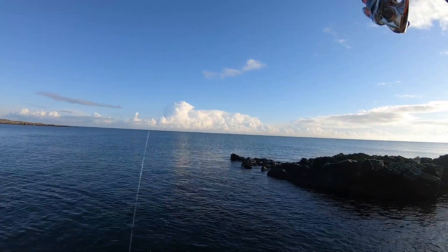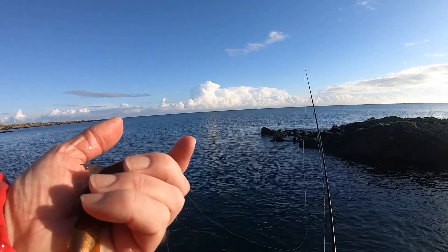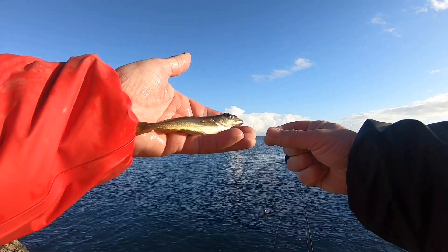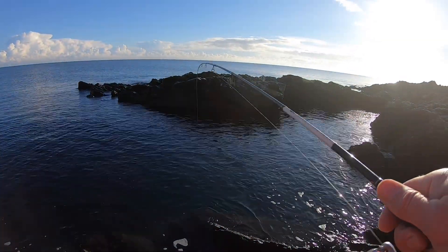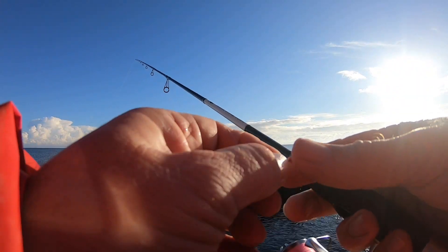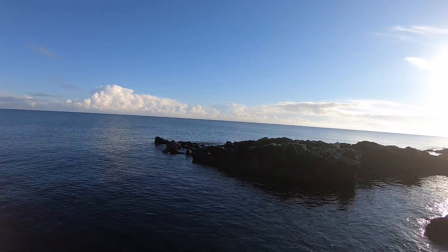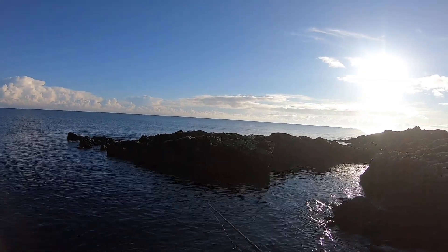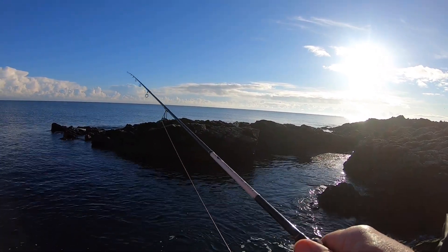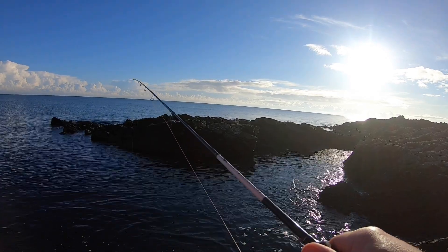What have we got here? A little pollock — had something on there and lost it. I might just set up the heavier rod in a minute, give that a few casts, and if that doesn't prove fruitful I'll rest this spot, move along, try a fresh spot, and then maybe come back to here.